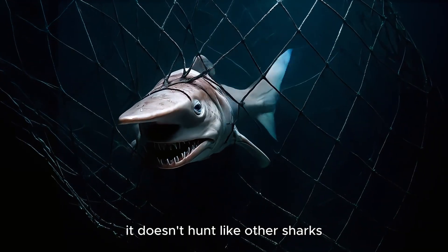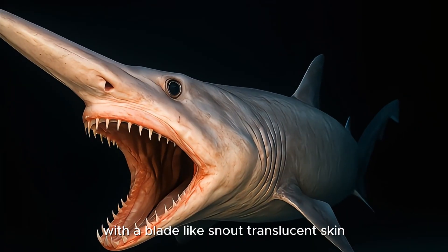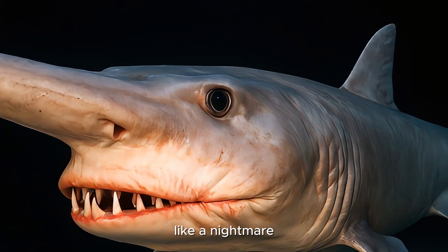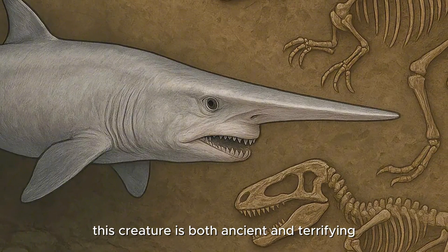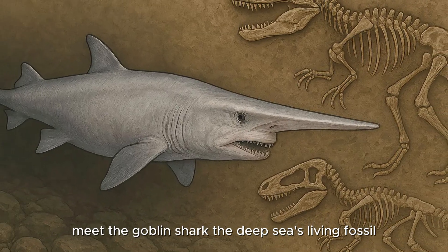It doesn't hunt like other sharks. It doesn't look like one either. With a blade-like snout, translucent skin, and a jaw that launches out of its face like a nightmare, this creature is both ancient and terrifying. Meet the Goblin Shark, the deep sea's living fossil.